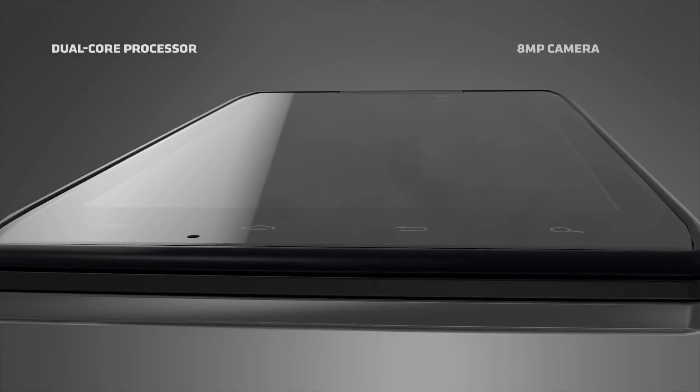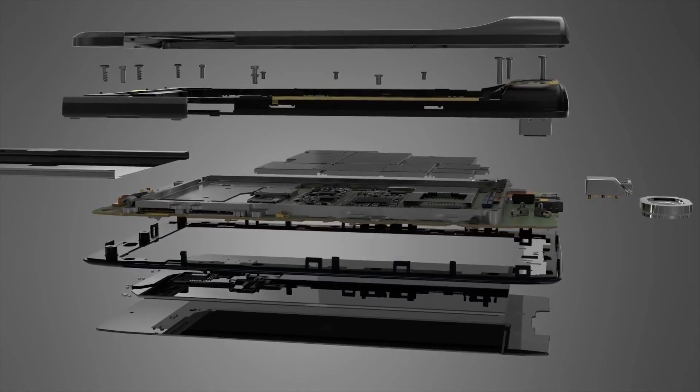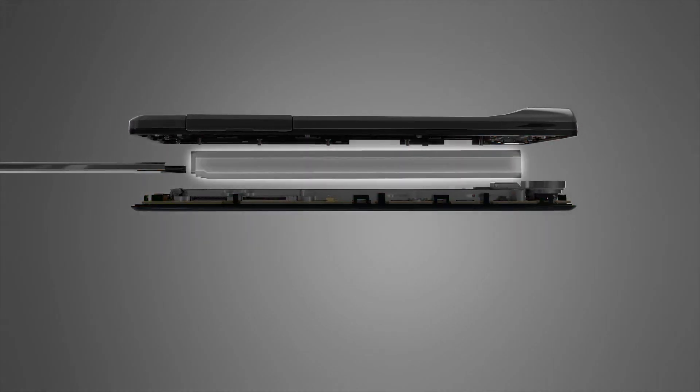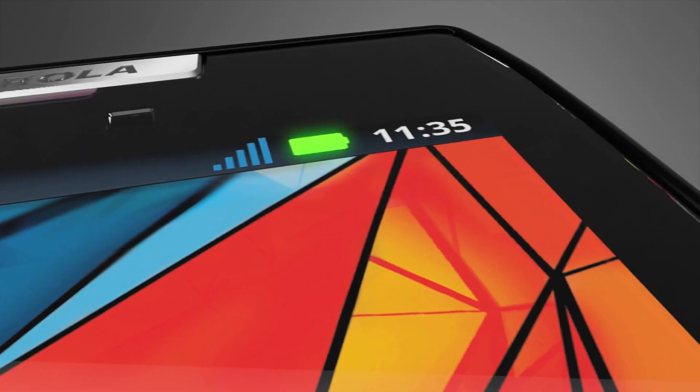To create an ultra-thin form that made no sacrifices in function, we first looked inside. And inside traditional smartphones, we discovered wasted space and pockets of air. We pushed out that air and laminated each part, creating an amazingly streamlined core — backed by a custom-designed high-density battery that perfectly complements Razr's extreme profile without sacrificing performance.